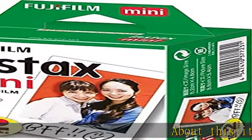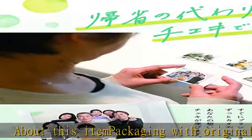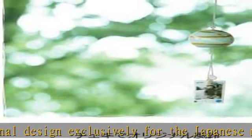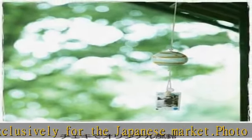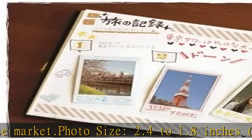About this item: packaging with original design exclusively for the Japanese market. Photo size 2.4 x 1.8 inches, 62 x 46 millimeters. Glossy credit card size photos that will fit perfectly in your public transportation pass holder.